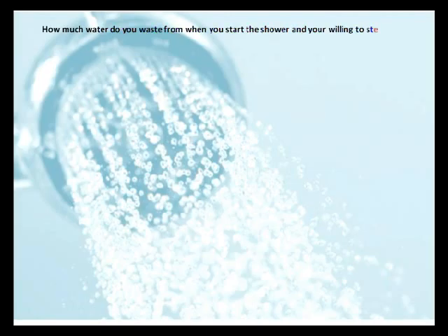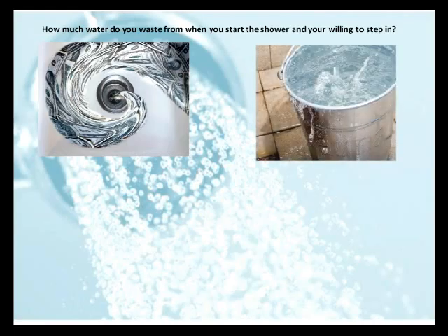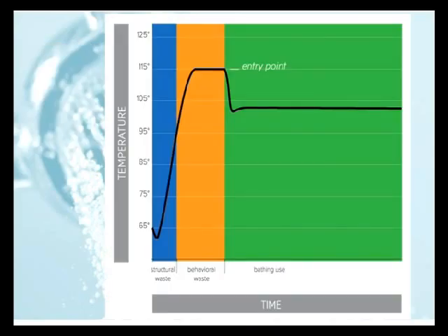So here's a question. When you decide you want to take a shower and you turn the shower on, how long is it before you're willing to step in? And how much water is wasted down the drain — or stored in a bucket that you injure your back trying to move around? So exactly how much fresh, clean water is wasted?